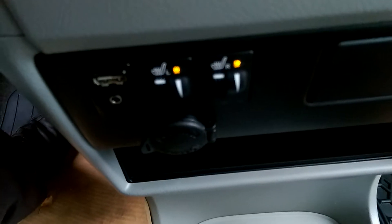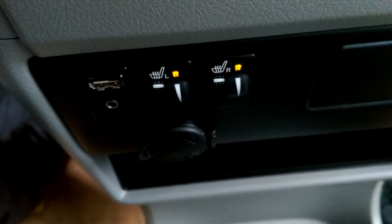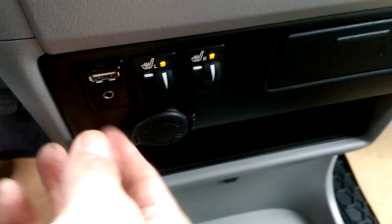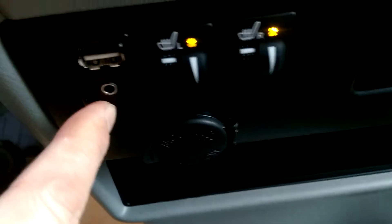Heated seats for the two front seats. There's also an auxiliary input for USB audio or a standard auxiliary audio cable.